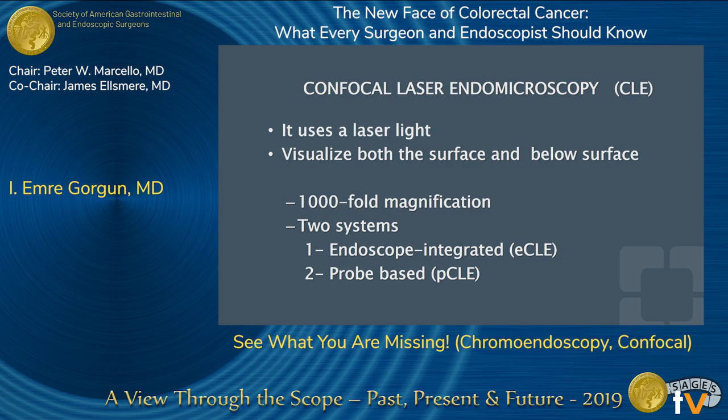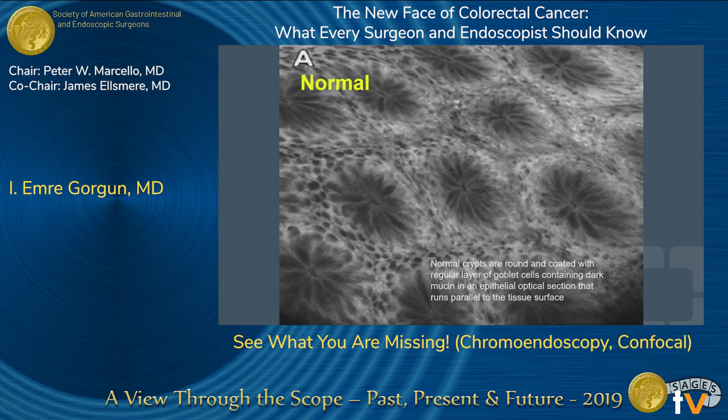Confocal laser endomicroscopy uses laser light and visualizes both the surface and below the surface — the penetration is much deeper than what was discussed previously. This is essentially endoscopy microscopy, where you start to do histology before you even take the specimen out. It provides thousand-fold magnification and there are two systems: probe-based, going through the endoscopy channel, or endoscope-integrated with the scope itself. Normal crypts are round and coated with regular layers of goblet cells containing dark mucin in an epithelial optical section running parallel to the tissue surface.